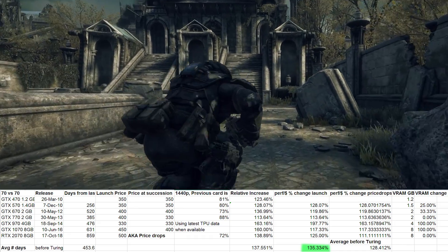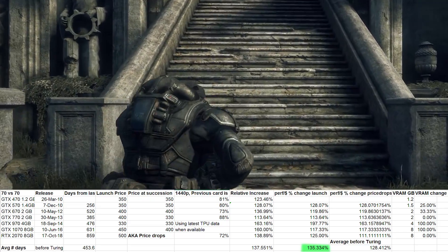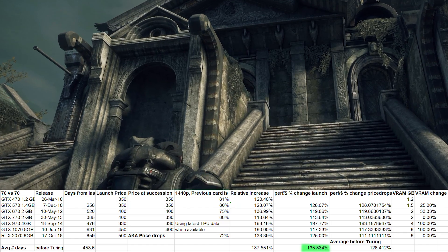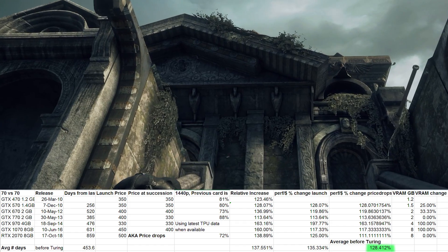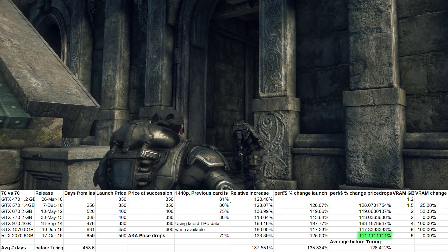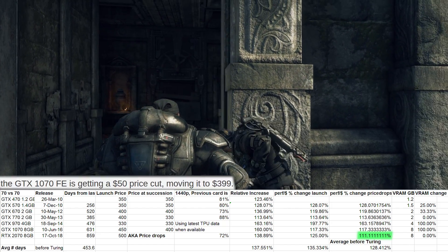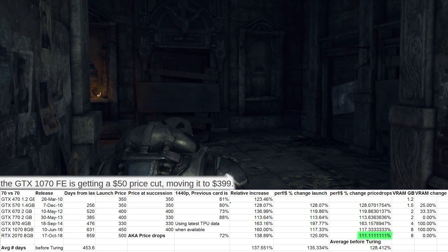Before Turing, X70s provided on average 135.334% more performance per dollar than their preceding 70, if you didn't take price drops into account, and 128.412% if you did. At $500, the 2070 provides 111.11% more performance per dollar than the 1070 did after the 1070's price was dropped to $400 for the Founders Edition.